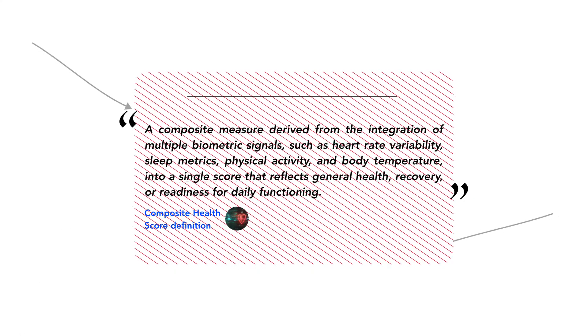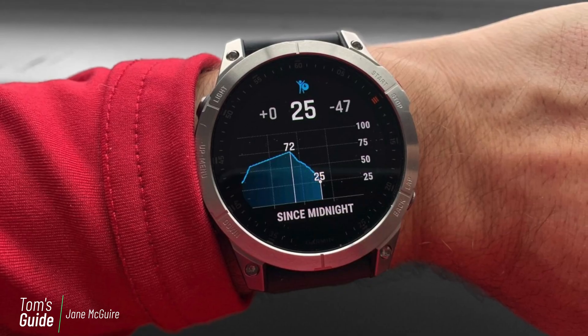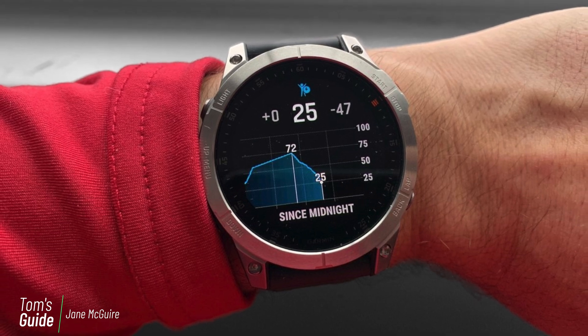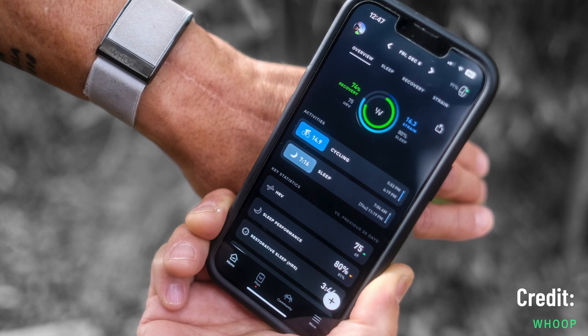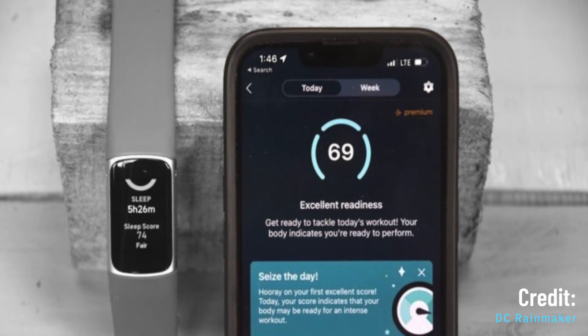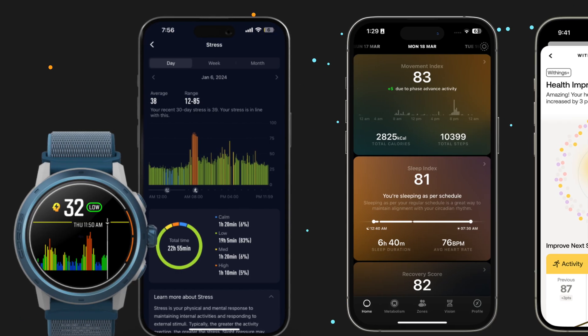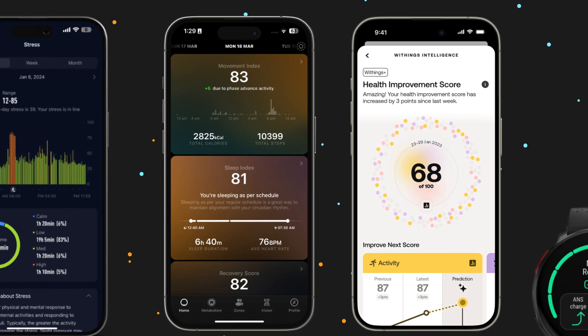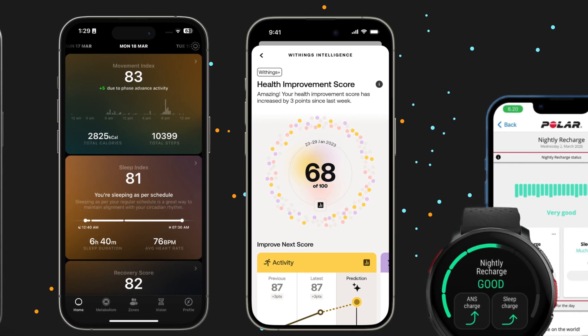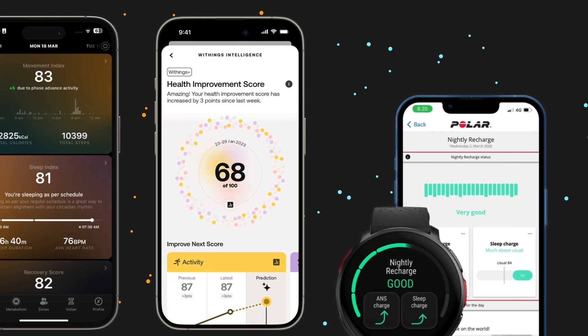These scores come in many forms. For example, Garmin has their body battery and training readiness scores. Oura has their readiness and resilience scores. Whoop has strain and recovery, while Fitbit uses something called daily readiness. And there are others from UltraHuman, Khoros, Polar, and Withings — but they're all doing the same thing: pulling in data from a bunch of different sensors and combining it into a single number.